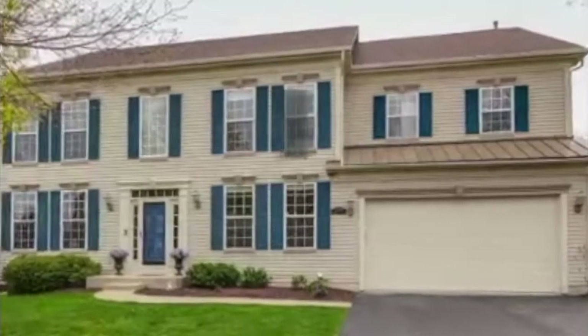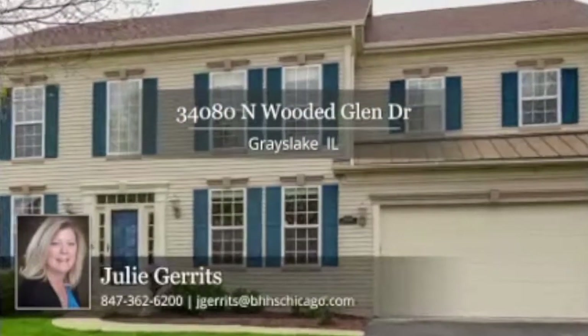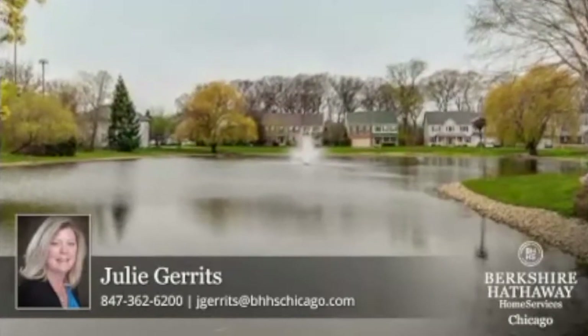Welcome to Wooded Glen Subdivision of Brays Lake. This is a very private neighborhood with about 50 homes on a dead-end cul-de-sac. With a beautiful pond and sidewalks, it gives you the small-town feel but close to everything.